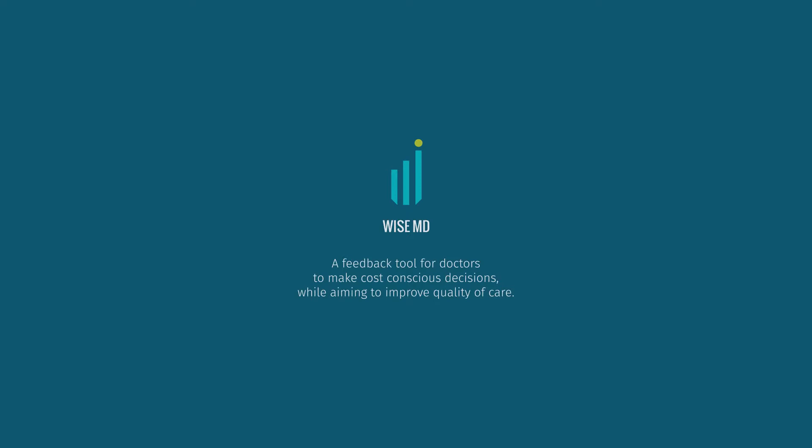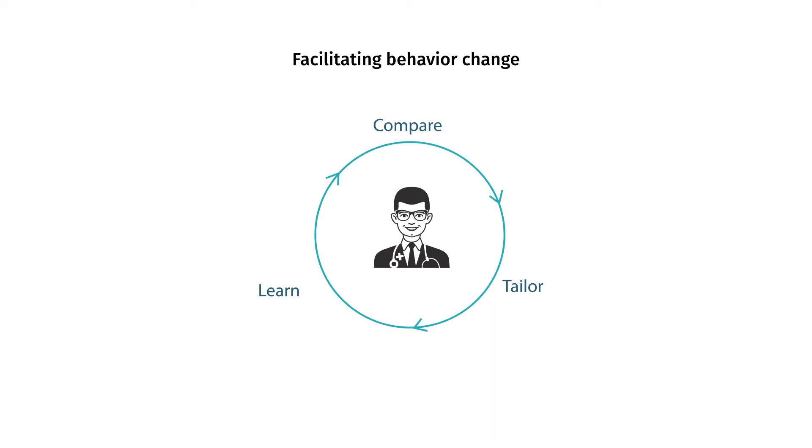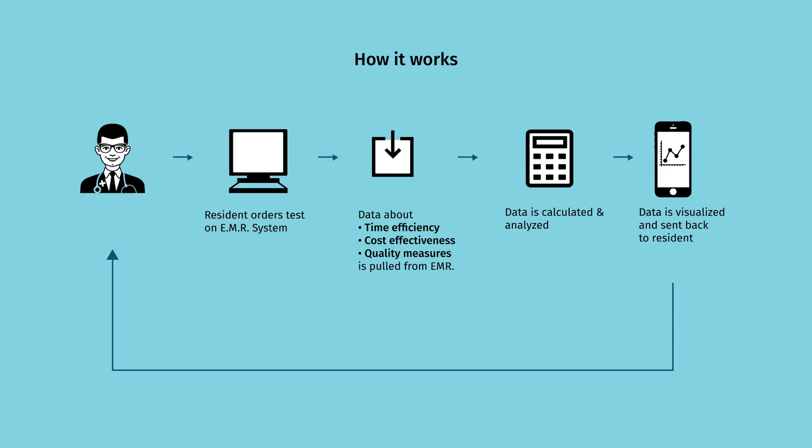So after much iteration and feedback from users, I present to you WiseMD — a feedback tool for doctors to make cost-conscious decisions while aiming to improve care. It is a Fitbit-like app for physicians to give them, for the first time, real-time, automatic, and physician-specific data. It gives them information about time efficiency, cost-effectiveness, and quality measures. Users can learn about their clinical performance, compare it with their peers, and tailor their behavior to perform better. A resident orders tests on the electronic medical record system; data about time, cost, and quality is pulled from the system, calculated and analyzed, and finally visualized and sent back to the resident for feedback.